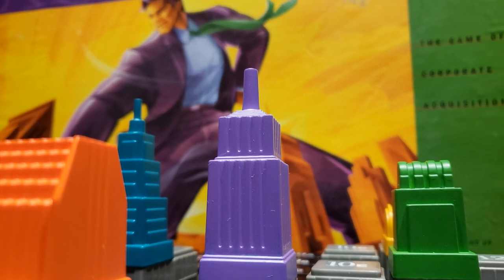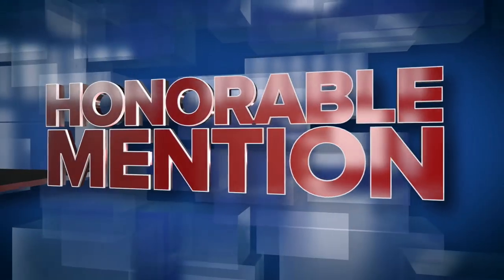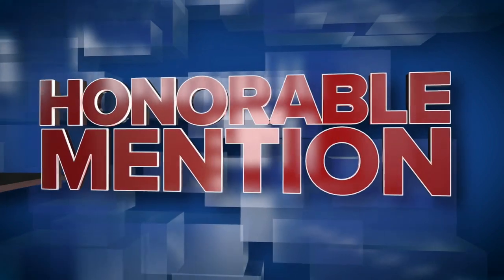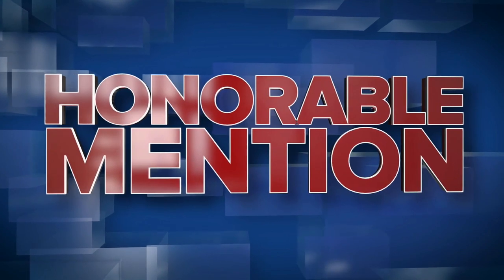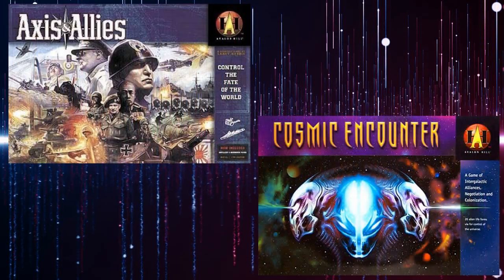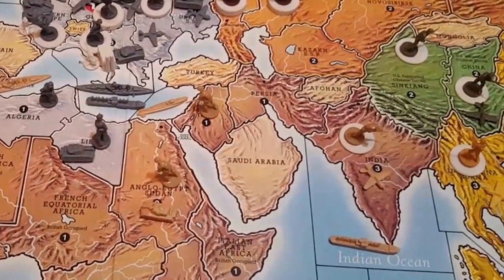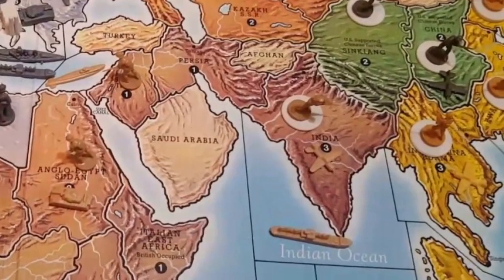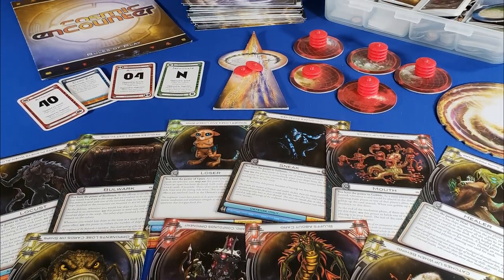Before wrapping up this video, there are definitely some honorable mentions I wanted to give. These are games that I felt didn't quite have a strong enough connection to Avalon Hill so that I could put them on my list. Two that I did want to mention were Axis and Allies and Cosmic Encounter. These are another two great games that I have played for many years and had many, many hours of enjoyment with. And so if you get a chance, don't forget to check those out too.